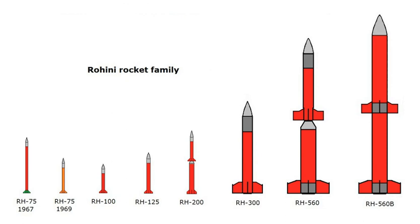Rohini is a series of sounding rockets developed by the Indian Space Research Organization for meteorological and atmospheric study. These sounding rockets are capable of carrying payloads of 2 to 200 kg between altitudes of 100 to 500 km. The ISRO currently uses RH-200, RH-300, RH-300 Mk2 and RH-560 Mk2 rockets, which are launched from the Thumba Equatorial Rocket Launching Station in Thumba and the Satish Dhawan Space Center in Sriharikota.